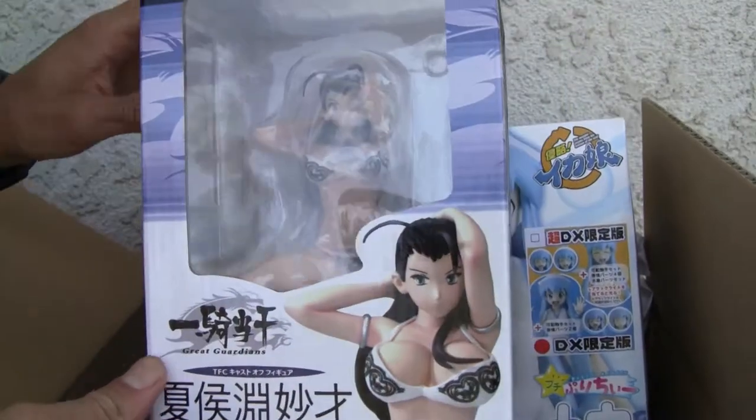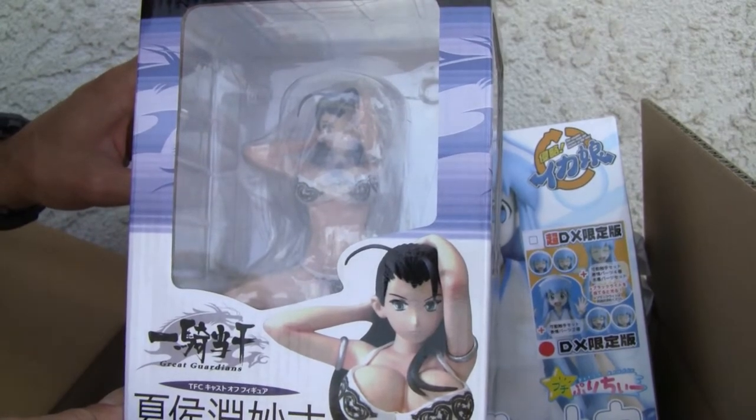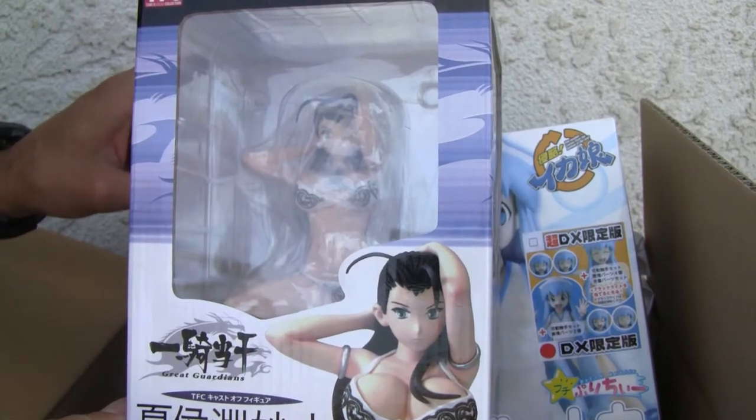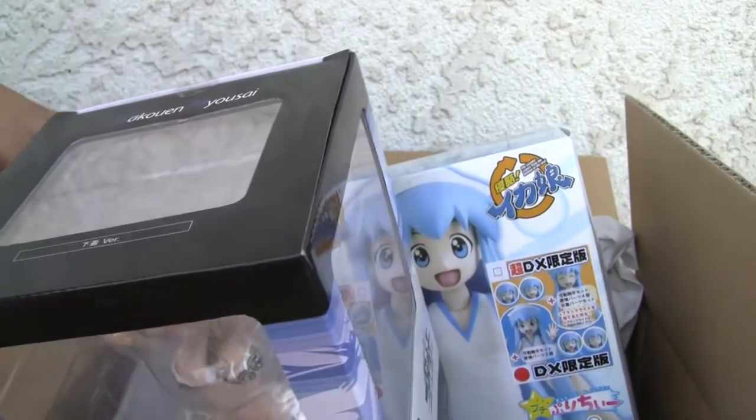More Battle Vixens — I forget what this girl is. Great guardians — what do you call this — the Kakuen Miyosai version? I forget the girl's name but it's kind of neat. A lot of Battle Vixens stuff!